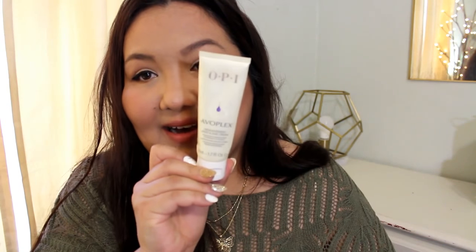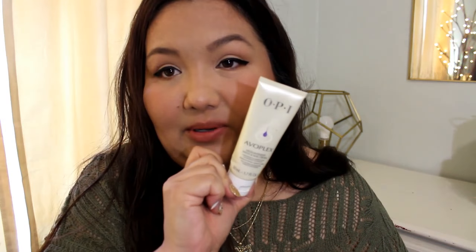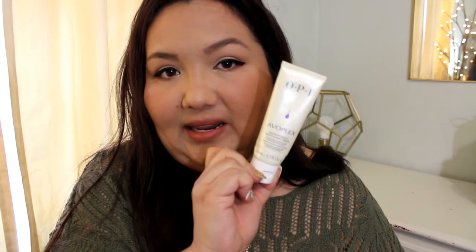I have an OPI Avoplex hand and nail cream. I was at the beauty supply and just thought I would try it. This works nice, but I wouldn't pay the money again for it — it's just a hand cream, nothing too special about it to go out of my way to get it again.